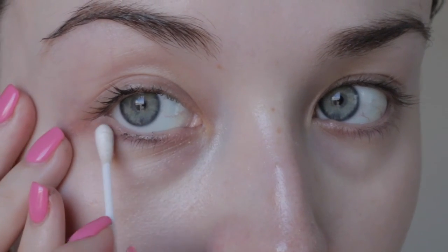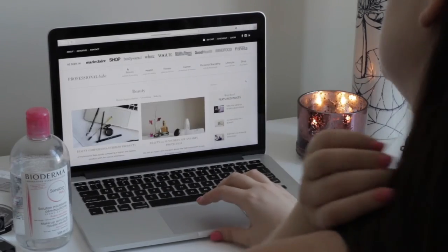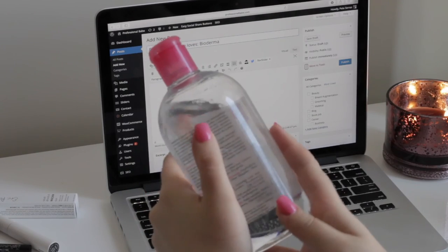Since I've been using it, it's quickly become my hero product that I recommend to my friends, family, and of course my readers of ProfessionalBabe.com. Bioderma H2O is sensitive skin approved and definitely Professional Babe approved.